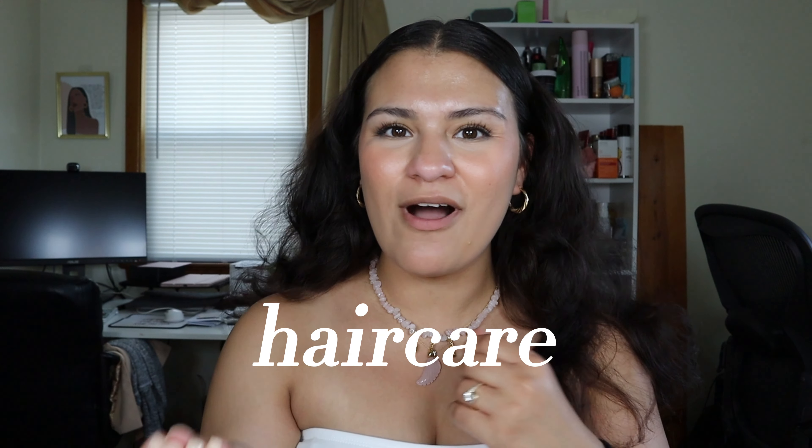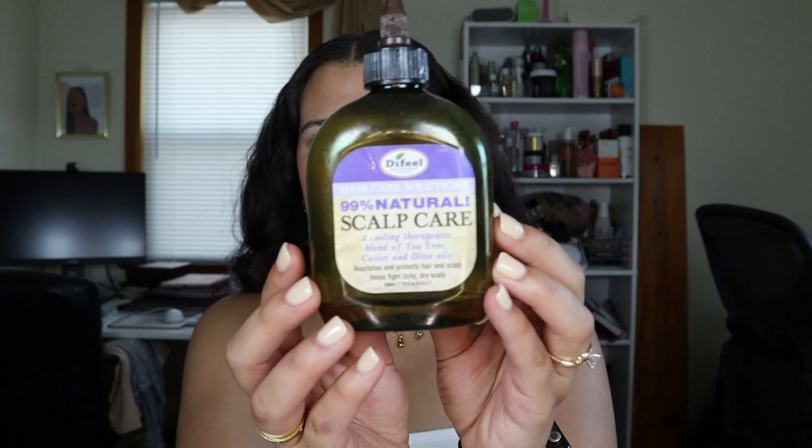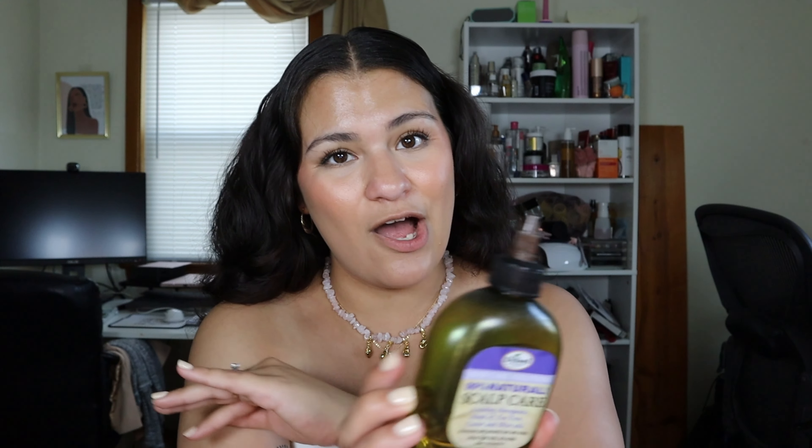Hey cuties! I wanted to show you all my hair care and what I do before I shower. First I use this 99% scalp care from D-Feel. As you can see I'm like right at the bottom because this is what I use for my scalp. It has a cooling therapeutic blend of tea tree, castor, and olive oil. It's supposed to nourish and protect the hair and scalp and fight an itchy dry scalp.